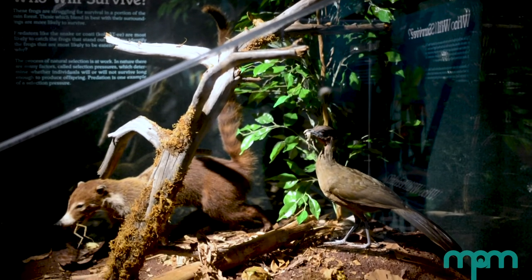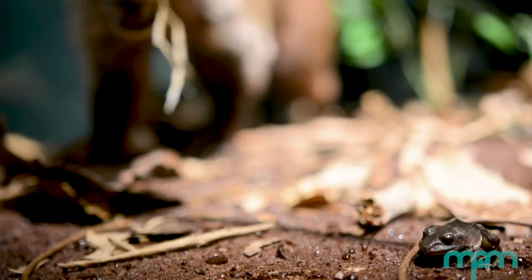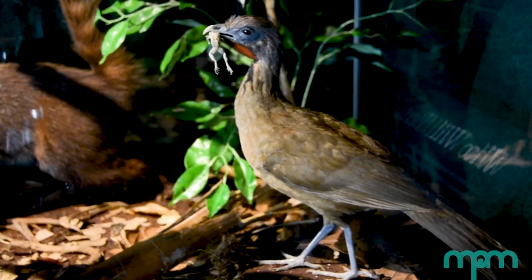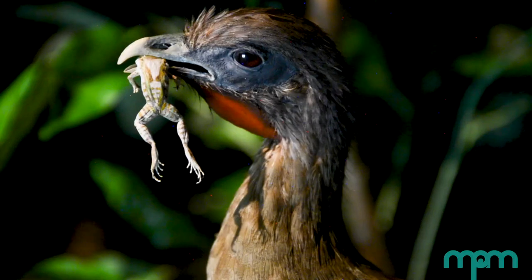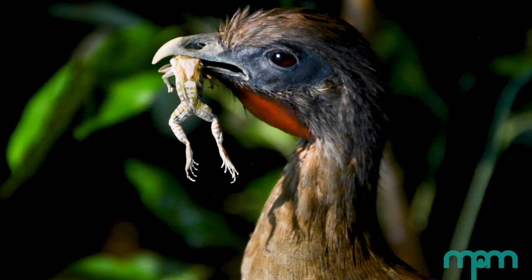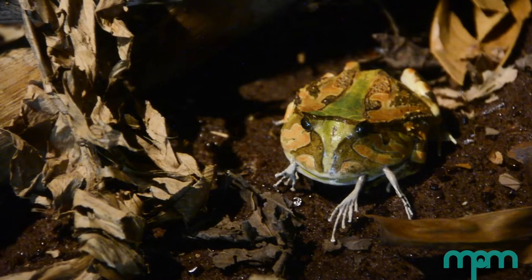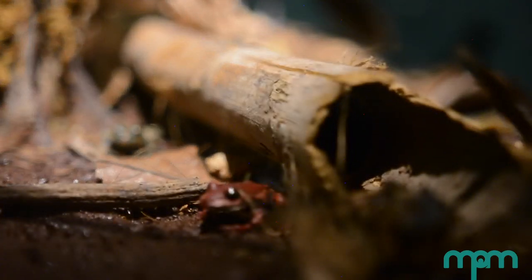Natural selection happens when animals and plants have adaptations that give them a better chance to survive and reproduce. Their offspring inherit these adaptations and will also pass them down to the next generation. Some adaptations can actually be a disadvantage, as we'll see in this window. Look at these predators—what do the frogs they are eating have in common? The paler frogs are easiest to see and therefore most likely to attract a predator's attention and be eaten before they can reproduce. This will mean fewer white frogs in the next generation.